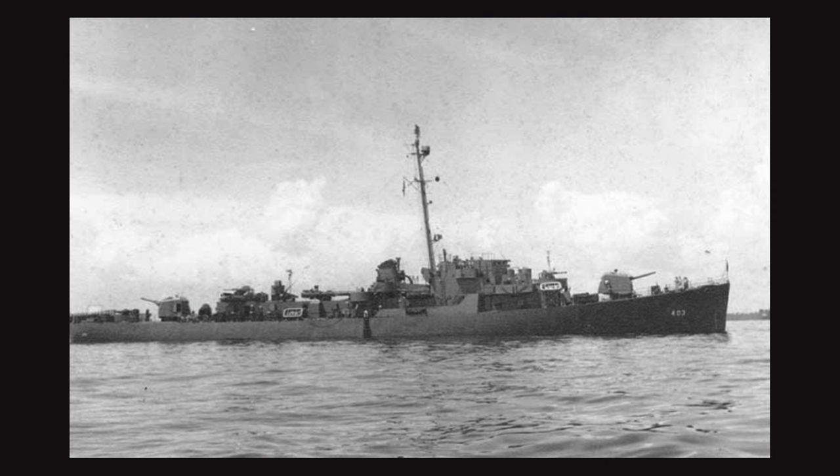The USS Richard M. Rowell DE-403 was a John C. Butler-class, or Westinghouse-geared turbine drive, destroyer escort. She was 306 feet long, 36 feet 10 inches wide, and had a heavy displacement of 1,745 tons. She had a range of 6,000 nautical miles at 12 knots and a top speed of 24 knots. She was equipped with two 5-inch .38 caliber guns, four 40mm guns, ten 20mm guns, three 21-inch torpedo tubes, one Mark 10 Hedgehog, eight Mark 6 depth-charge projectors, and two Mark 9 depth-charge racks.